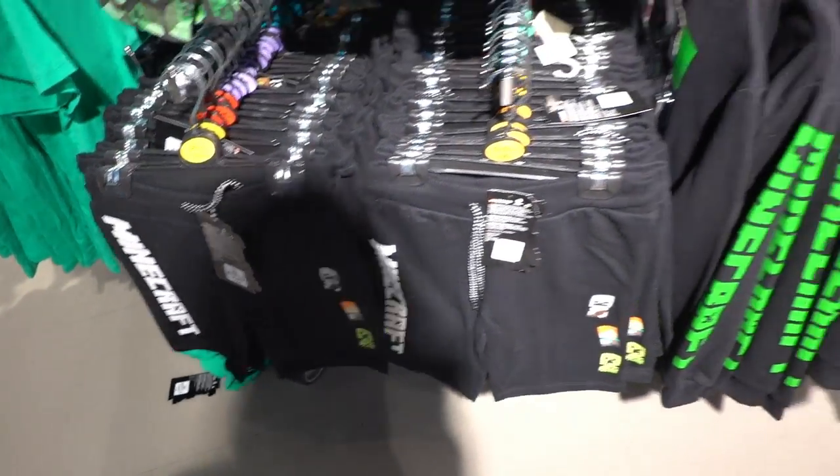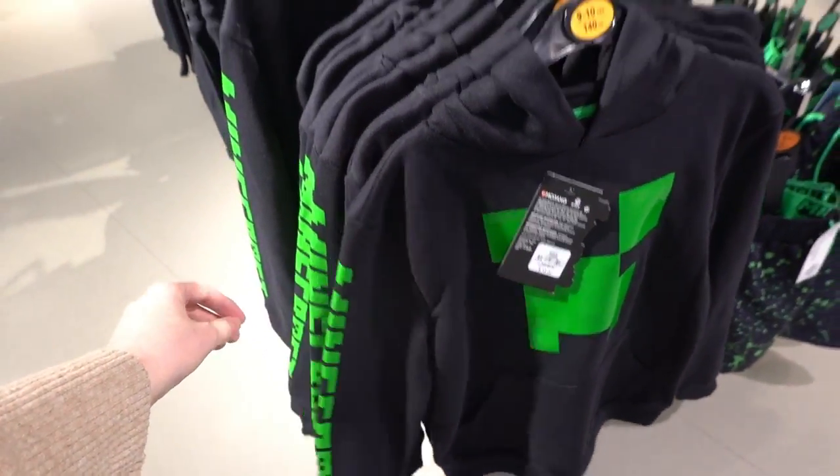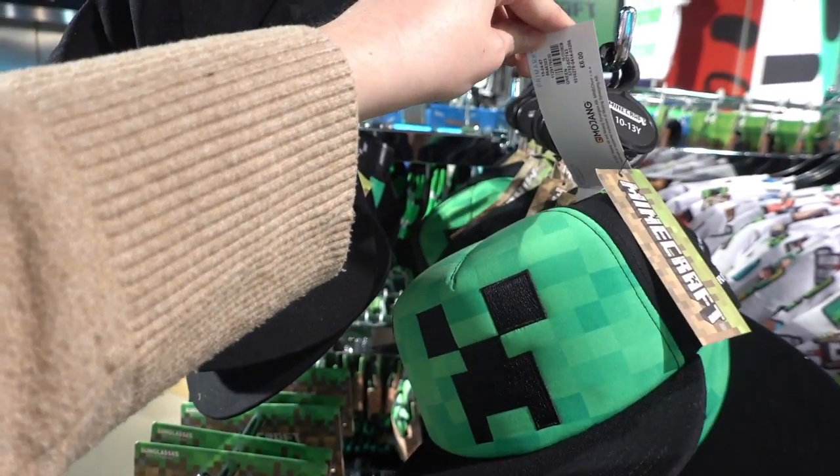Shorts are £8.00. Across here they have this hoodie for £12.00, sunglasses for £2.50, and this hat is £6.00.